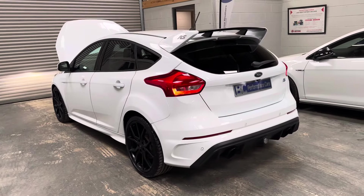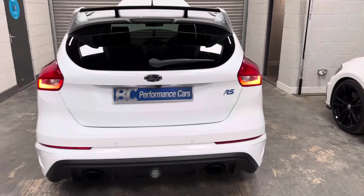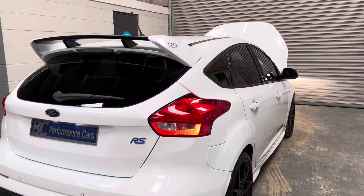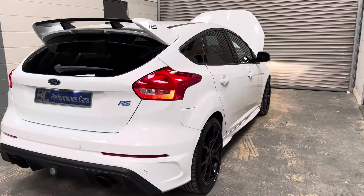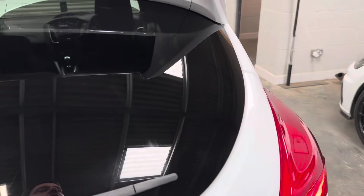We are able to offer hire purchase and PCP finance on this Focus RS. I encourage you to visit our website, bcperformance.co.uk, where you can work out your monthly affordability based upon your deposit contribution and the term of the loan you'd like. We do accept part exchange and also offer extended warranties.